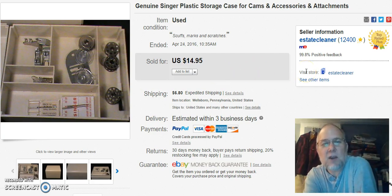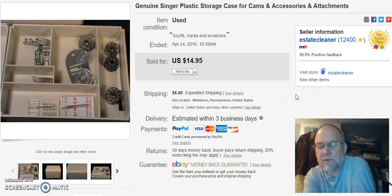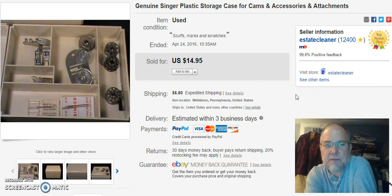Next is a genuine Singer plastic case with some odds and ends in it. This actually had Singer cams in the bottom. I sell them separately because people are only looking for a certain one, and I don't want to sell the whole lot to somebody for a cheap price. I paid about $2.99 to $3.99 for it, but I've been selling the other parts out, so effectively about a buck for this. I listed it on February 14th — Valentine's Day — and sold it on April 24th. I got $10 plus shipping.